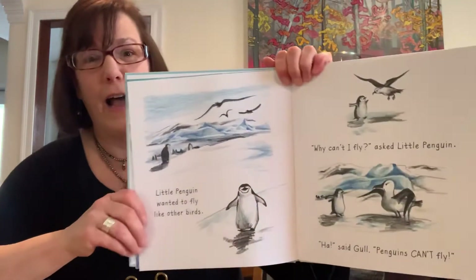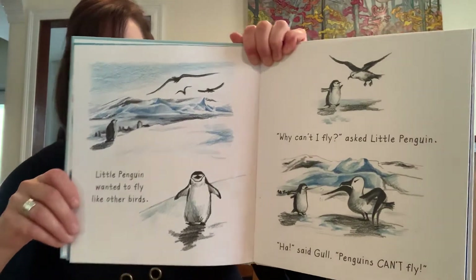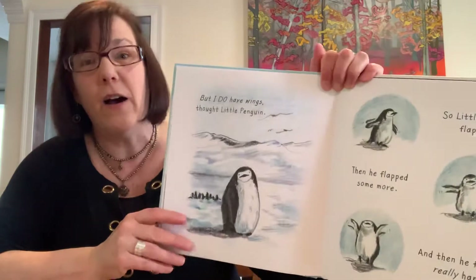Little penguin wanted to fly like other birds. Why can't I fly? Asked little penguin. Huh! Said gull. Penguins can't fly. But I do have wings, thought little penguin. So little penguin flapped, then he flapped some more, and then he flapped really hard.